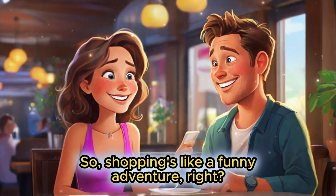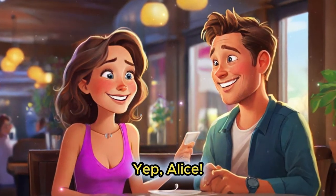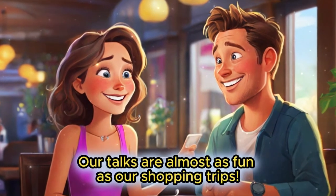Those surprise dance breaks are fun — it's like the store's way of saying 'you did it, here's a dance!' But why do we always buy more than we plan? One thing on the list becomes a full cart. That's shopping for you — they say shopping is good exercise: we run around, find deals, and sometimes dance. So shopping's like a funny adventure, right? Yep Alice, our talks are almost as fun as our shopping trips.